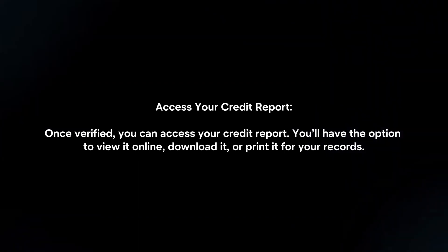Access your credit report. Once verified, you can access your credit report. You will have the option to view it online, download it, or print it for your records.